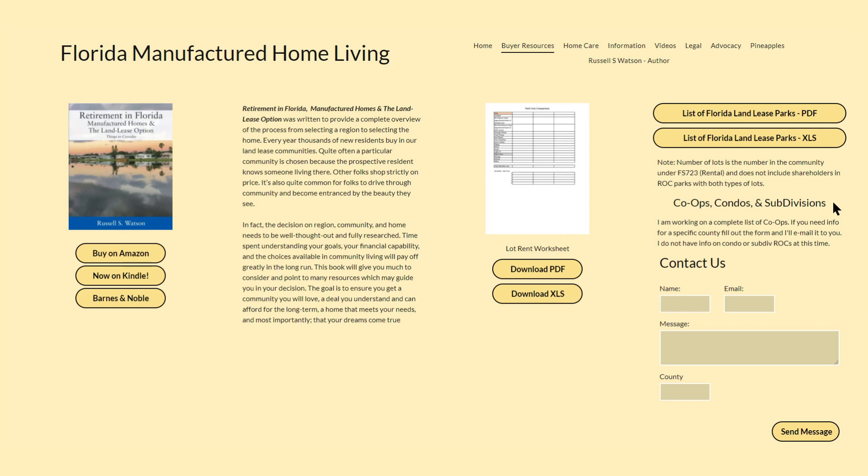Unfortunately, co-op and condominium data as well as subdivision data are much harder to acquire. We are working on co-ops at this time, and once you've narrowed down your interest to a particular county, you can request a list of co-ops in that county here.